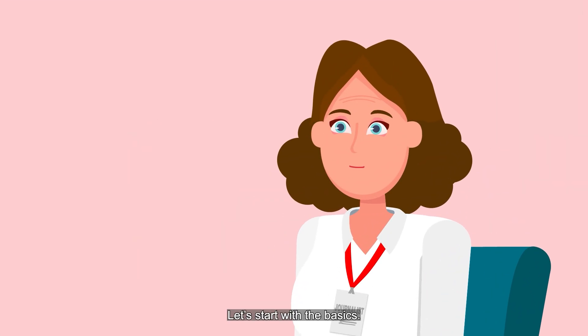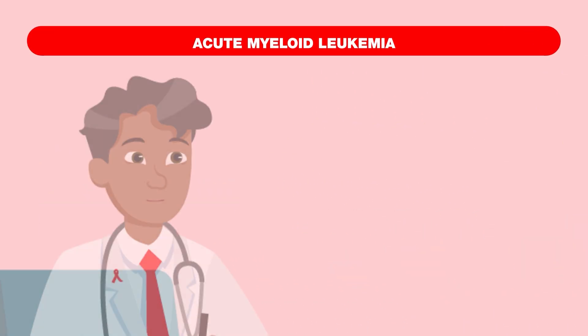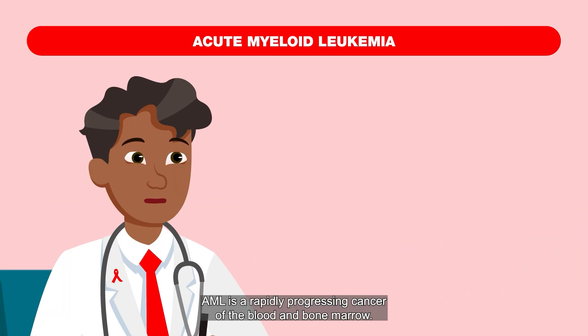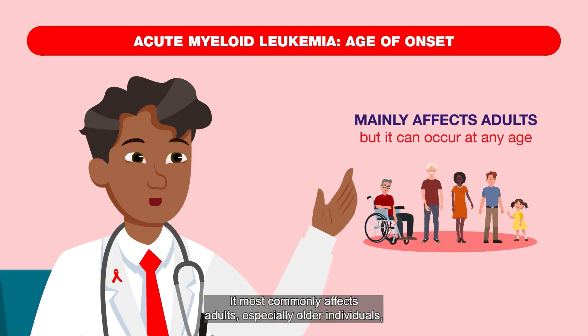Let's start with the basics. What is acute myeloid leukemia? AML is a rapidly progressing cancer of the blood and bone marrow. It most commonly affects adults, especially older individuals, but can occur at any age.